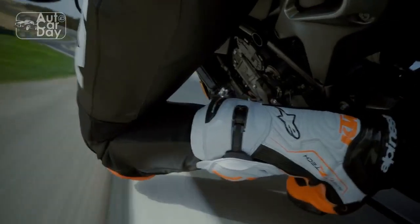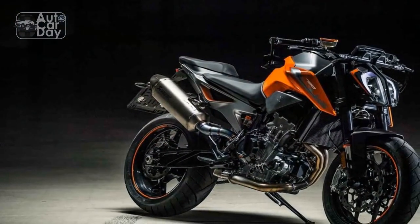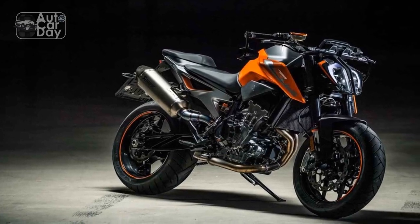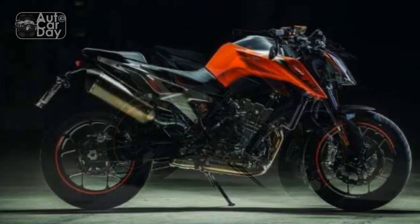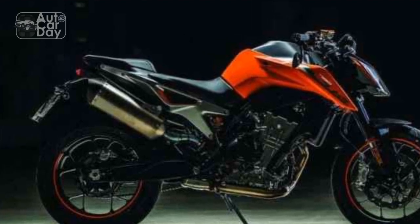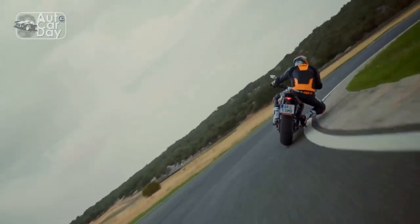Ergonomics and Comfort: When it comes to ergonomics, the 790 Duke strikes a fine balance between sportiness and comfort. The upright riding position offers a commanding view of the road, making it suitable for daily commutes and spirited rides alike. The well-padded seat provides decent long-distance comfort, while the wide handlebars give the rider excellent control. Overall, it's a bike that can be enjoyed for extended periods without causing undue fatigue.